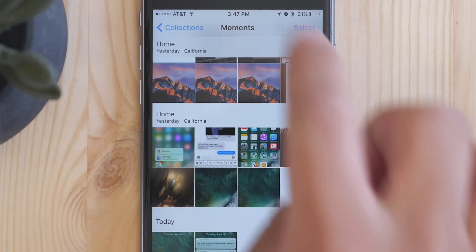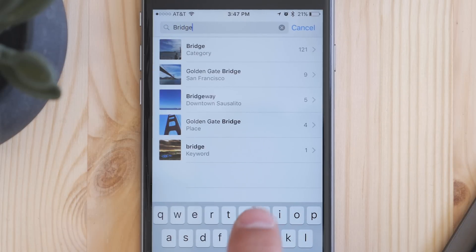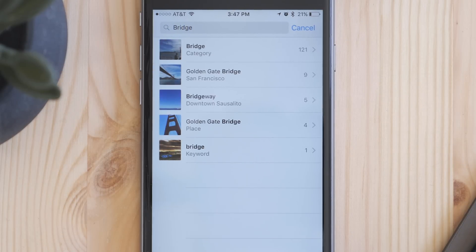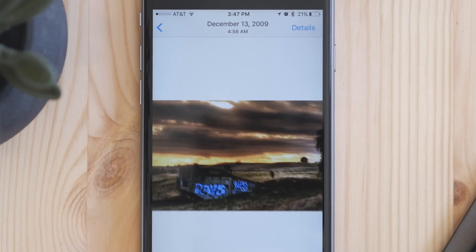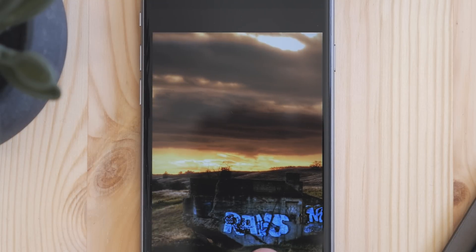Besides that, you can also search for something. For instance, there's this bridge I know I have a photo of, but it doesn't have a name and it barely looks like a bridge. But if I search for bridge, iOS knows that it's a bridge — even though there's no metadata to tell it that — using computer vision, it can figure out that it's in fact a bridge.